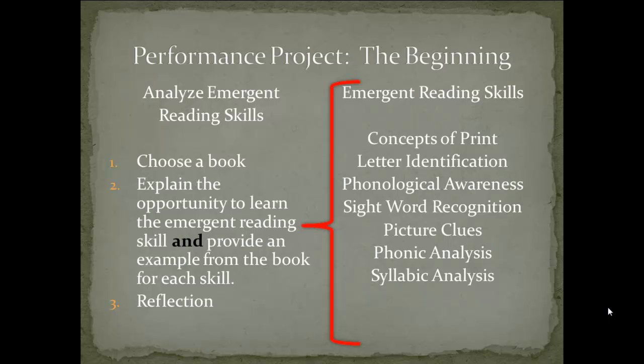For each chapter, you will choose a book — either from the list of books provided at the end of the chapter or a book of your choice — that illustrates the specific skill. Explain how the book provides an opportunity for the child to gain control of emergent reading skills. Be specific and provide an example from the book for each emergent reading skill.